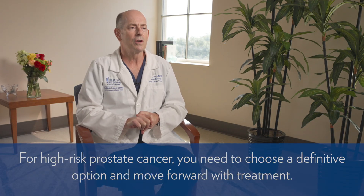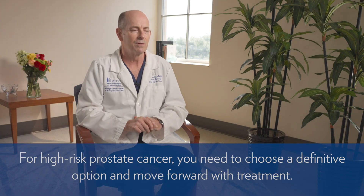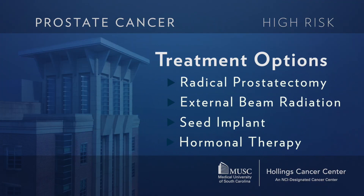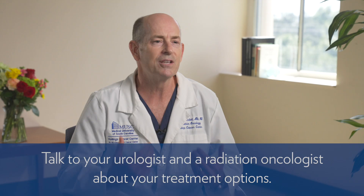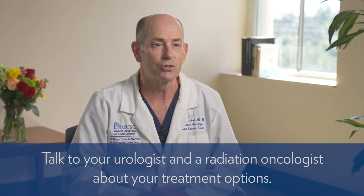You have multiple options, just like with other forms of low and intermediate risk prostate cancer. But with high-risk disease, you need to choose a treatment option and almost everybody needs to move forward with definitive treatment — this cancer needs to be taken care of in the next few weeks. There's not one best way to treat prostate cancer; some patients may be best treated with surgery, some with radiation, some with a combination of seed implant. Make sure you talk to your urologist and a radiation oncologist about all these options. You need to be an educated consumer.